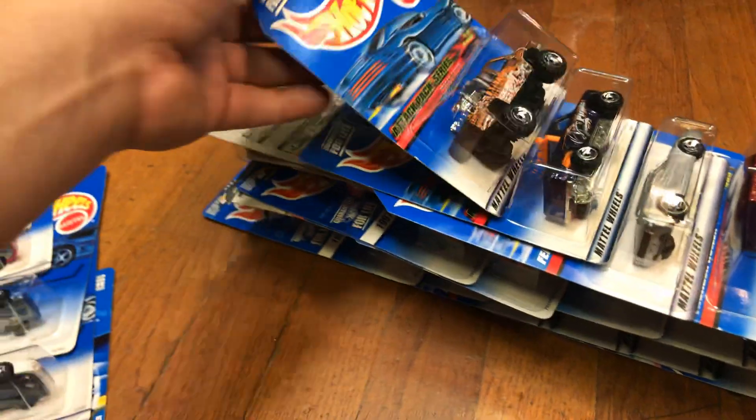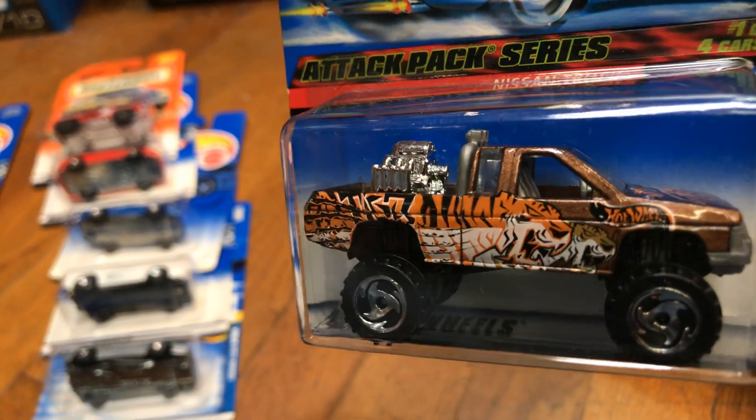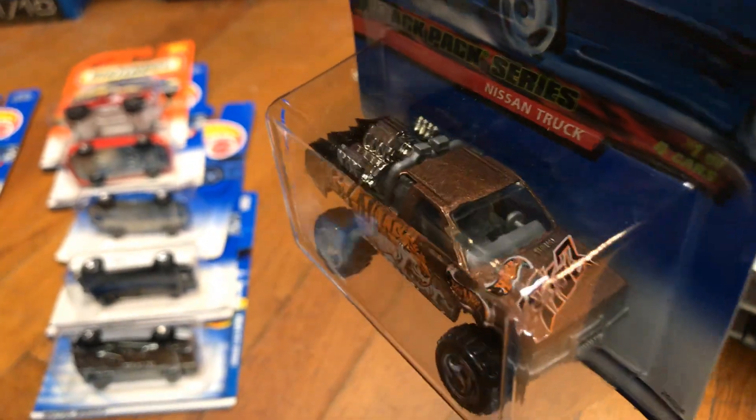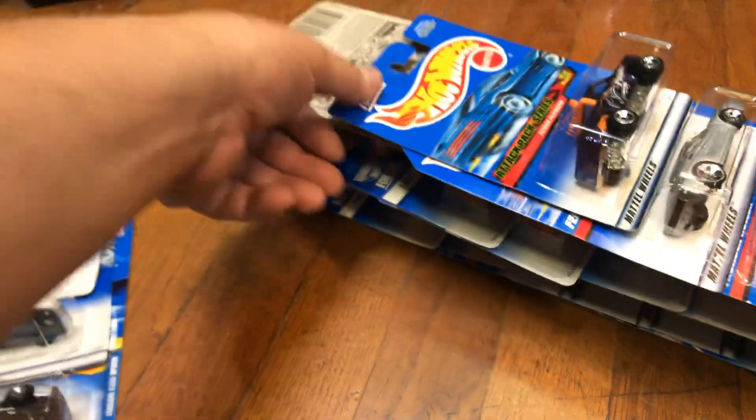Next, Ferrari 250 in yellow, pretty cool, with number seven on the side — awesome piece. Here we have an awesome Nissan truck with the engine in the back, the 4x4 — pretty cool with a tiger theme on the side. Check it out.